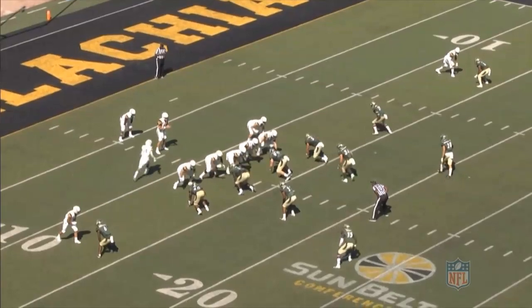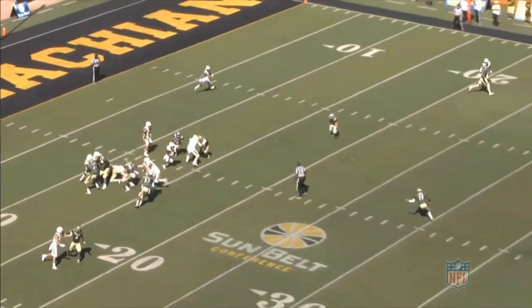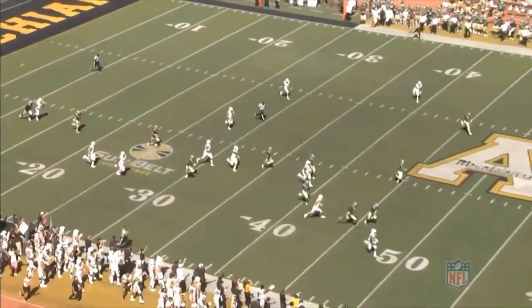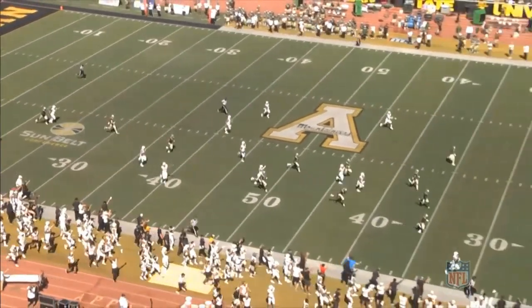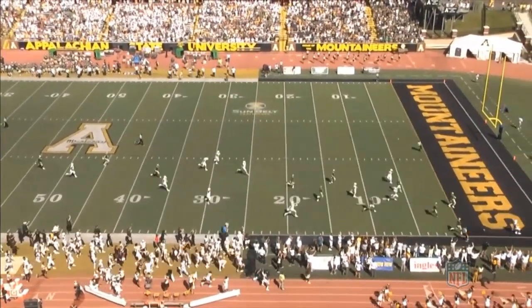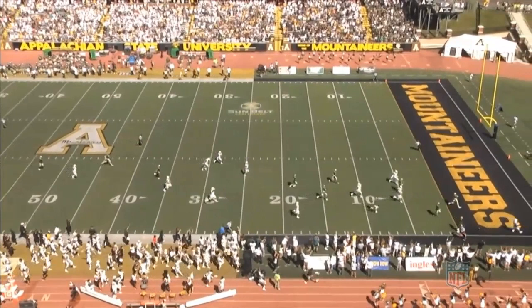Granted, he doesn't have to do much here other than run. We can really see how he accelerates and gets up to speed. Once he's through the hole and around the 30-yard line, we really get that second gear. He's not going to be caught and he takes that all the way to the end zone. You can really see the burst, the acceleration, and the speed as he gets up to gear and takes it all the way for the score.